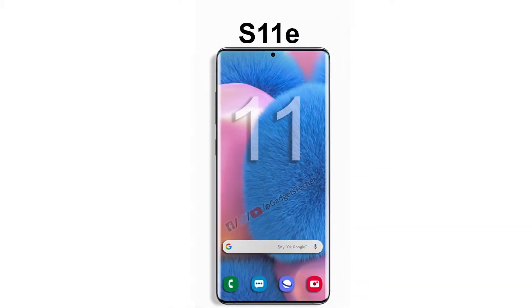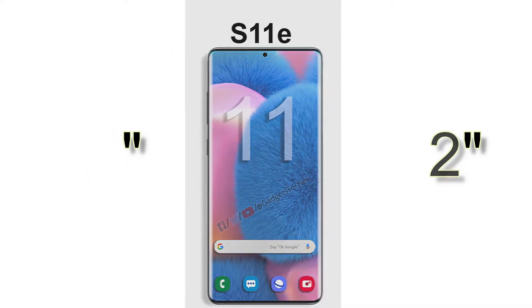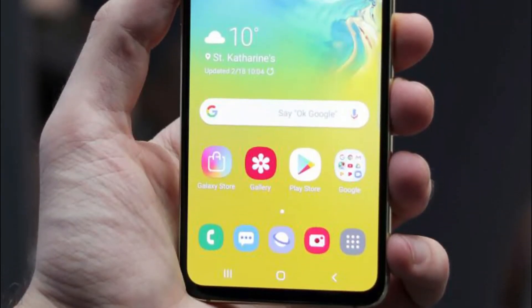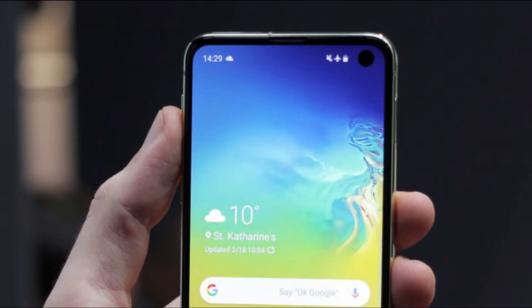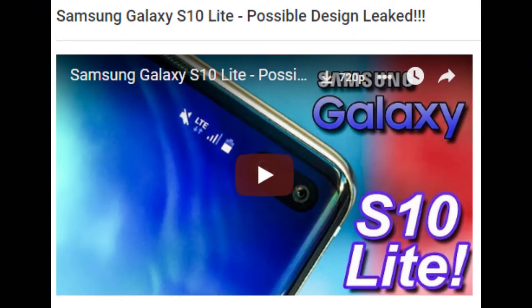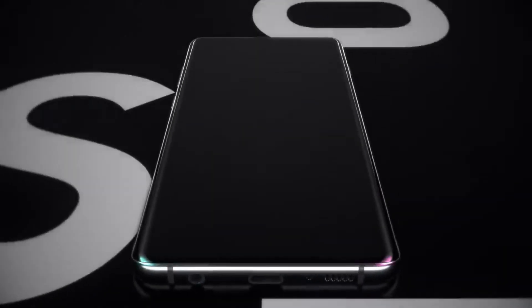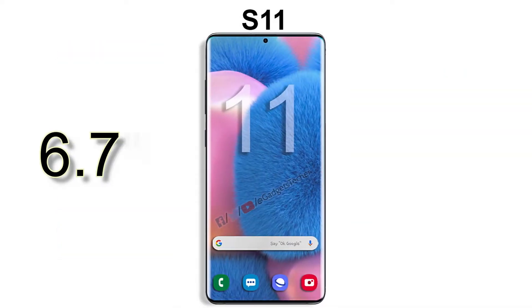The Samsung Galaxy S11e is said to have a 6.2 or 6.4 inch display, which is significantly bigger than last year's S10e. As I mentioned in my S10 Lite video, the main reason the S10e didn't sell that well was its smaller display size, and Samsung is about to fix that with the S11e next year.